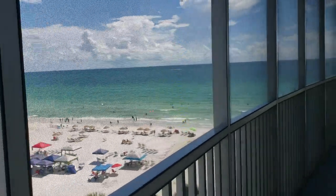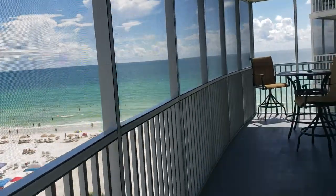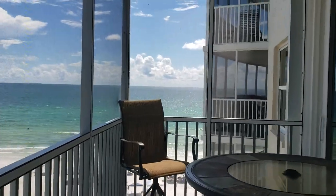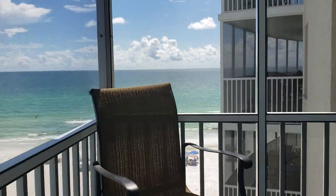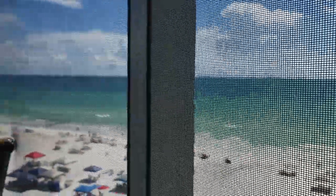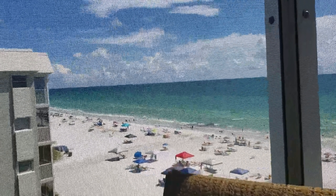We do have this pretty expansive deck, which is really nice out here. The master bedroom comes out here. It's all screened in. The beach sounds great. That's absolutely a beautiful day out here — nice waves, a lot of people swimming.